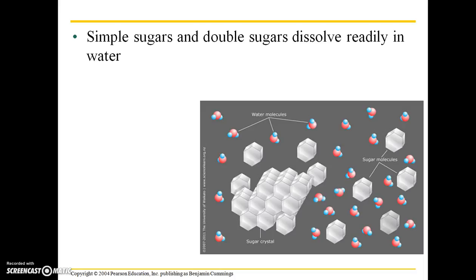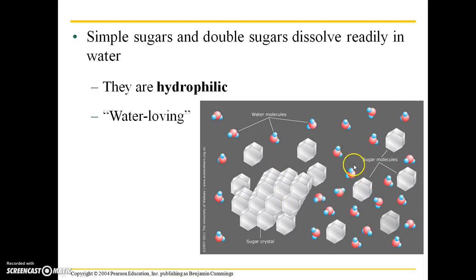Continuing to talk about macromolecules, specifically saccharides — simple sugars and double sugars dissolve readily in water. They are what's known as hydrophilic, which literally means water-loving. What happens is sugar crystals dissociate in water so that each building block is surrounded by water molecules and distributed evenly throughout the solution.